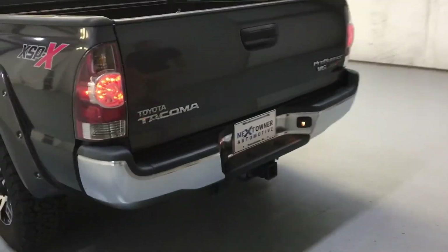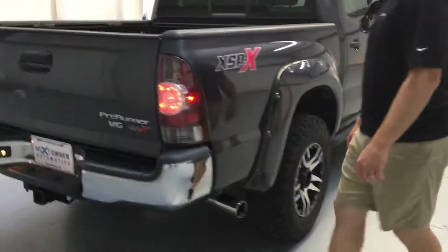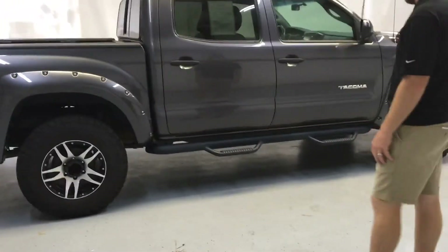It does have the tow package, and it's got the 7-pin wiring harness already wired. Just a really good-looking truck. It is equipped with the V6, so it's got plenty of power.